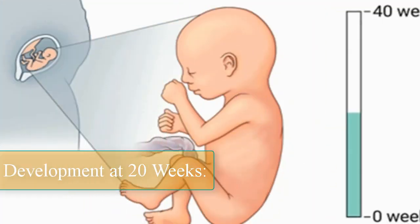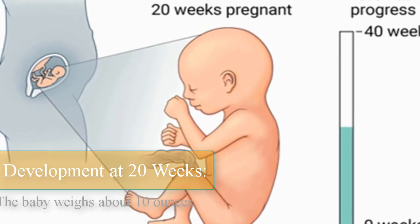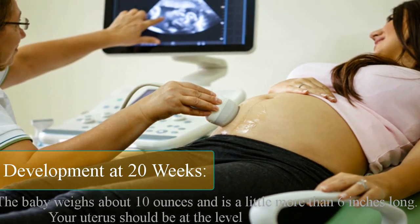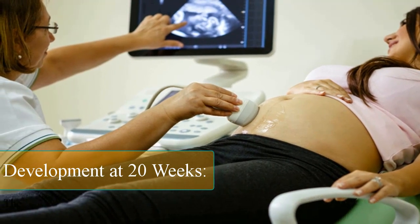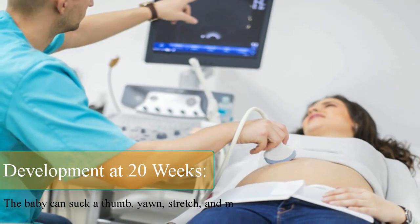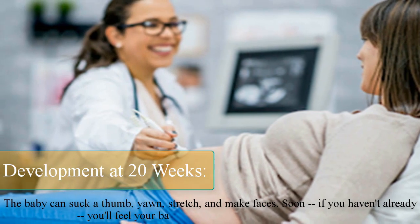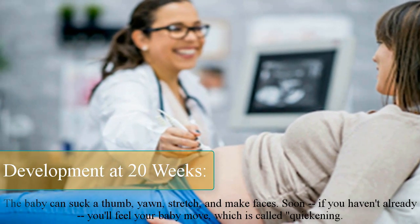Development at 20 weeks. The baby weighs about 10 ounces and is a little more than 6 inches long. Your uterus should be at the level of your belly button. The baby can suck a thumb, yawn, stretch, and make faces. Soon, if you haven't already, you'll feel your baby move, which is called quickening.